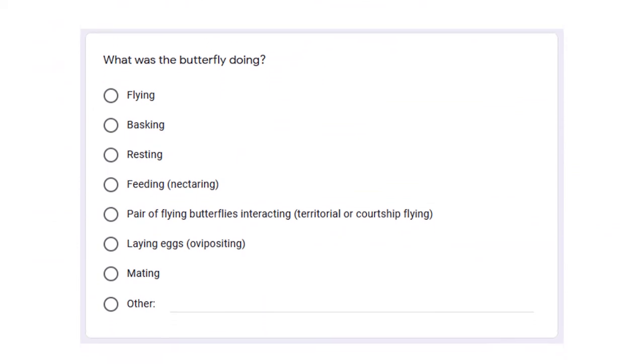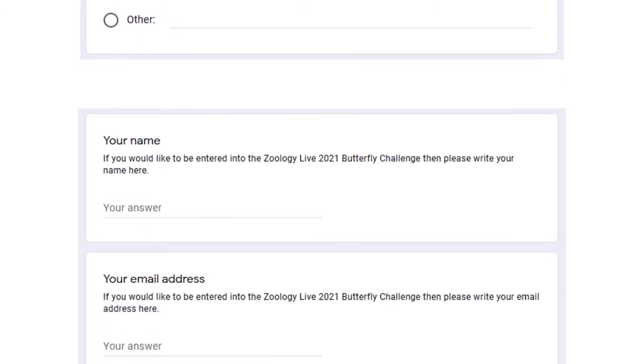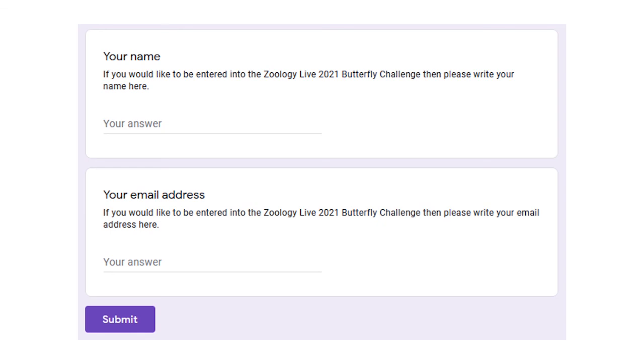The next question asks what was the butterfly doing, and provides multiple choice answers for you. Simply select the behaviour you saw the butterfly doing. Do not worry if your picture does not show it doing the behaviour that you select. Finally, if you would like your butterfly sightings to be included in the Zoology Live 2021 butterfly challenge, please add your name and email address in the last two sections of the form, then click submit.